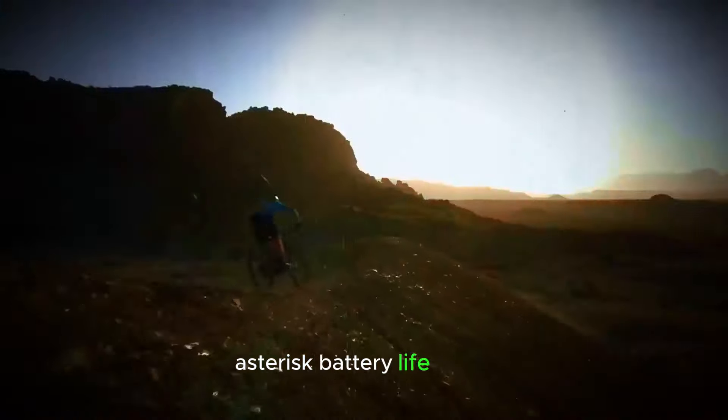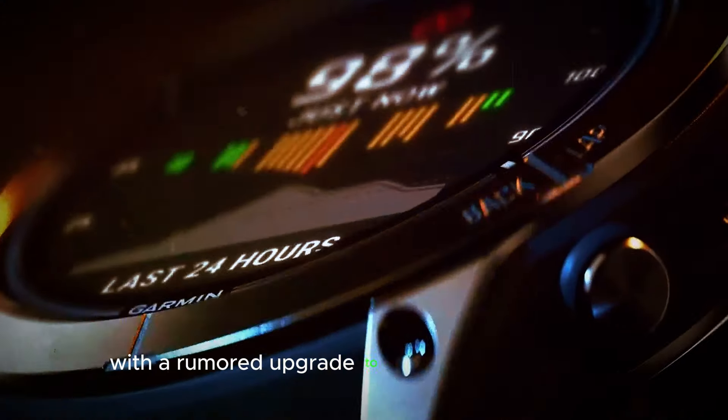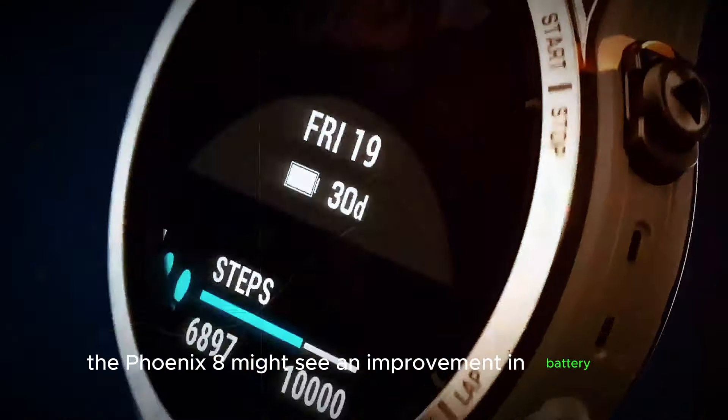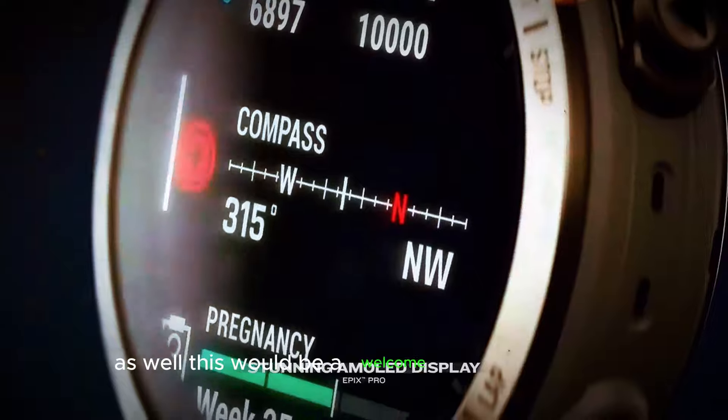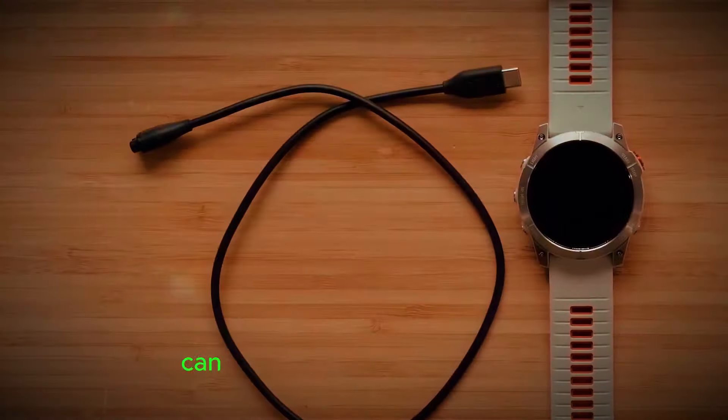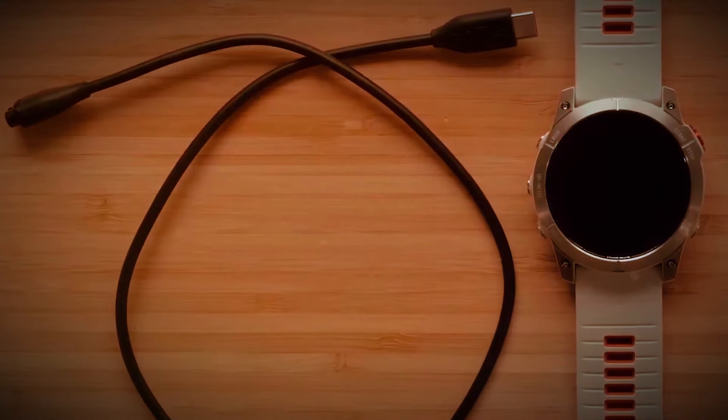Battery Life Boost: With a rumored upgrade to the display technology, some speculation suggests the Fenix 8 might see an improvement in battery life as well. This would be a welcome change for users who embark on multi-day adventures, ensuring their smartwatch can keep pace with their endurance.